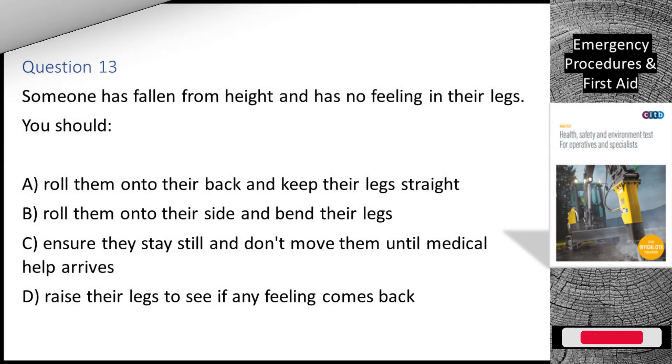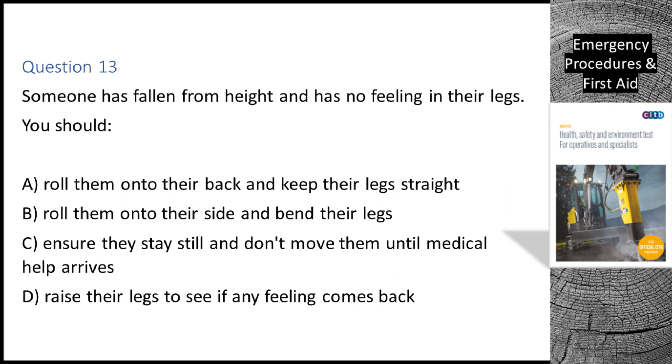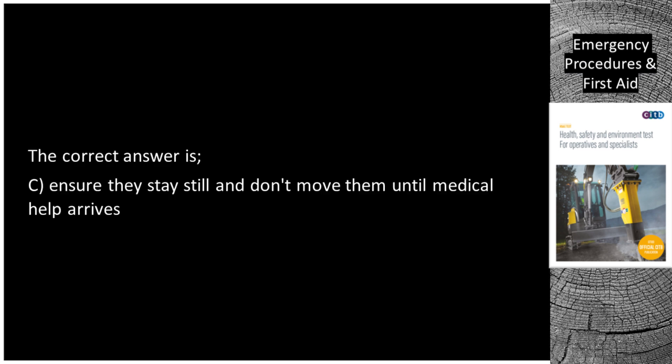Question 13. Someone has fallen from height and has no feeling in their legs. You should: A. Roll them onto their back and keep their legs straight. B. Roll them onto their side and bend their legs. C. Ensure they stay still and don't move them until medical help arrives. D. Raise their legs to see if any feeling comes back. The correct answer is C: ensure they stay still and don't move them until medical help arrives.